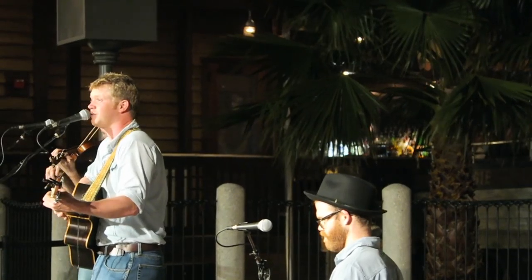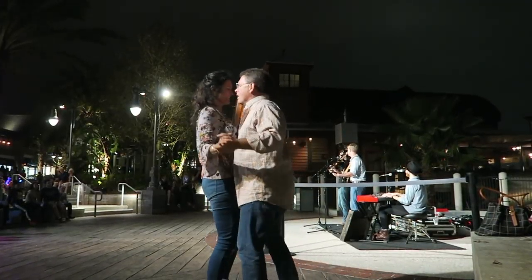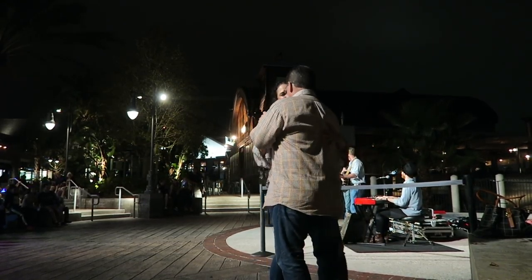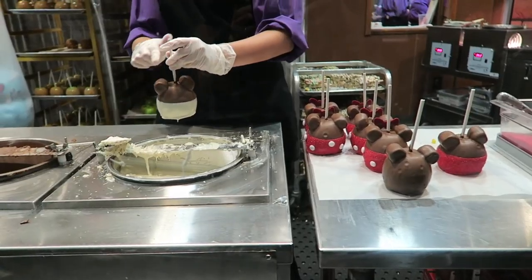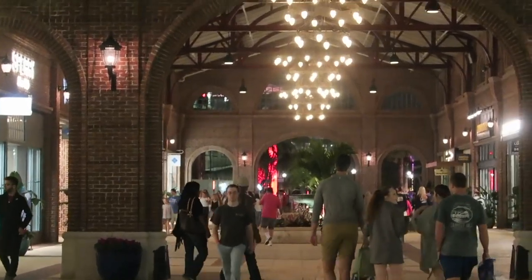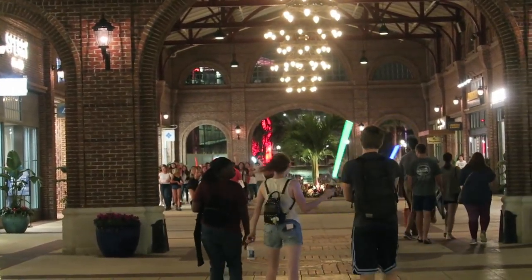Sometimes your feet catch up with you in Disney World and you just gotta take a break. There's a tour group back there — it's massive, they must be going to the buses. Oh, here come the dancers — they're doing a dance.